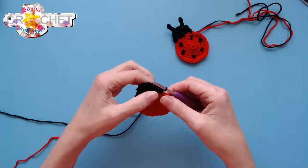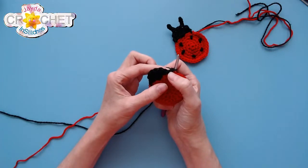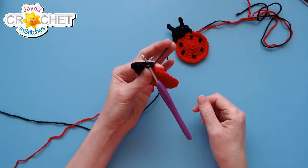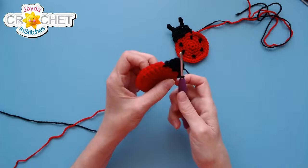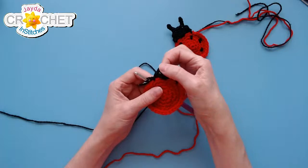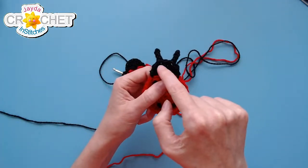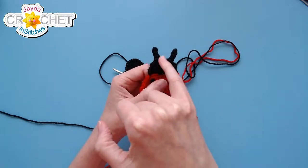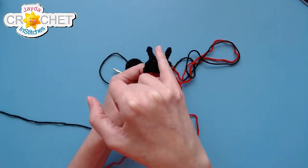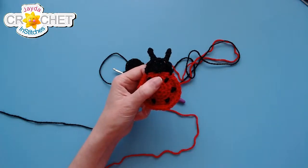You want to slip stitch into the first of those seven stitches along the head of the ladybug. More specifically, we want to add our two little antennae in the very middle of the head. You've got seven double crochets — the middle double crochet, number four, will be left empty. We're going to put an antenna coming out of the double crochets on either side of that.